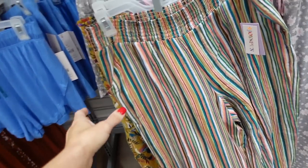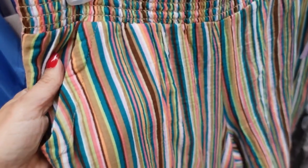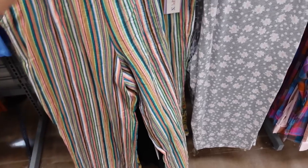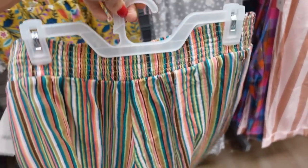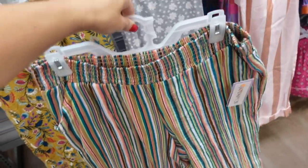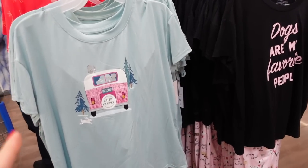The Joy Spun smocked pants are now marked down. They have that smocked waistband, they're so nice and flowy — it's like a lightweight gauze material. They have a side pocket and a little bit of a cropped length. These were regularly $15 and they're now on sale for $11 and change. Comes in this stripe and there's also a floral, with lots of prints and colors in the Joy Spun.